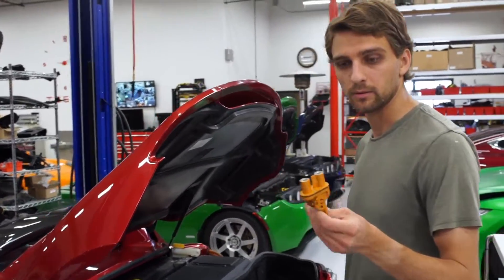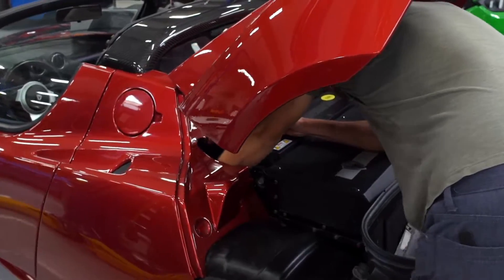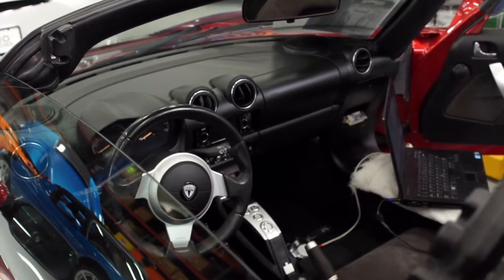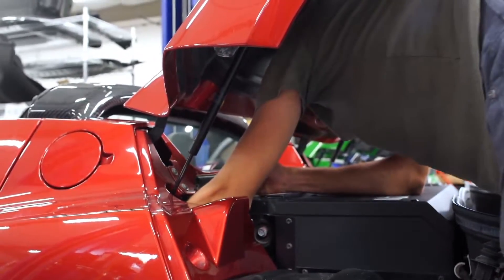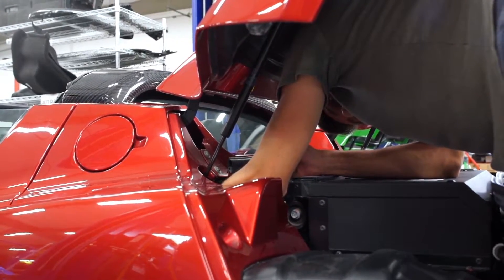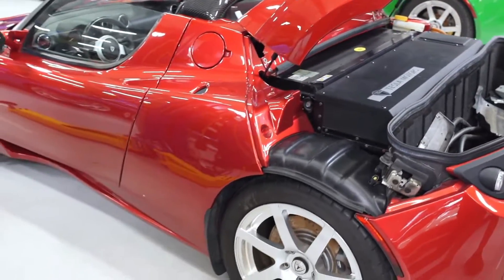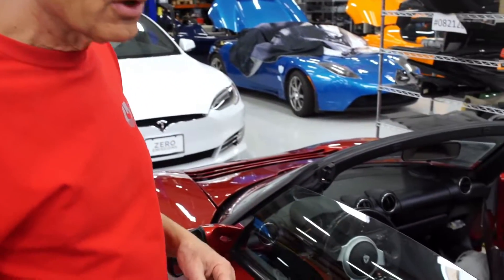We're going to be reinstalling the service disconnect plug now — that goes into the battery. Typically you take off the rear panel to get down to this plug, but you can actually get it from up above here and save a whole bunch of time and effort. Just like that, with the service plug back in the ESS pack, the car begins a wake-up routine and in a few seconds you'll start to hear the car beeping as it begins to talk to us.